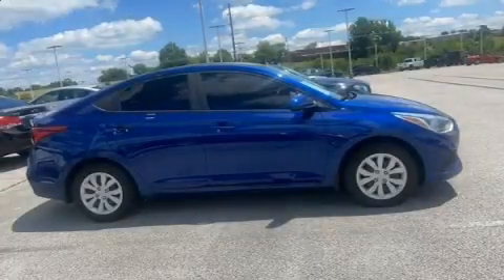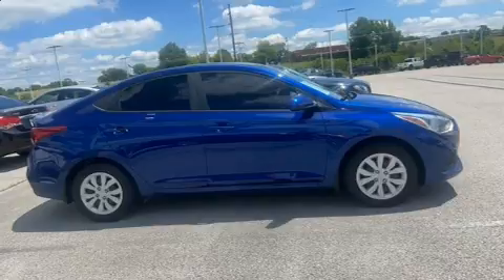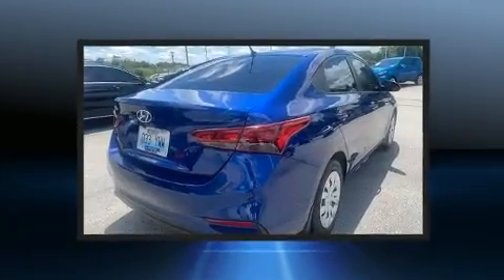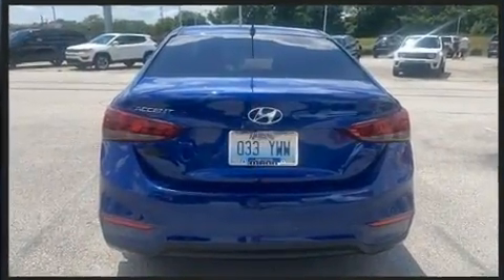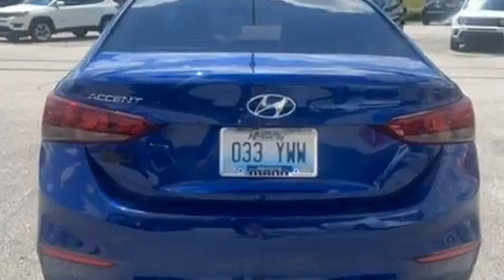Treat yourself to a test drive in the 2019 Hyundai Accent. This four-door, five-passenger sedan has not yet reached the hundred thousand mile mark. It features a front-wheel drive platform, an automatic transmission, and an efficient four-cylinder engine.